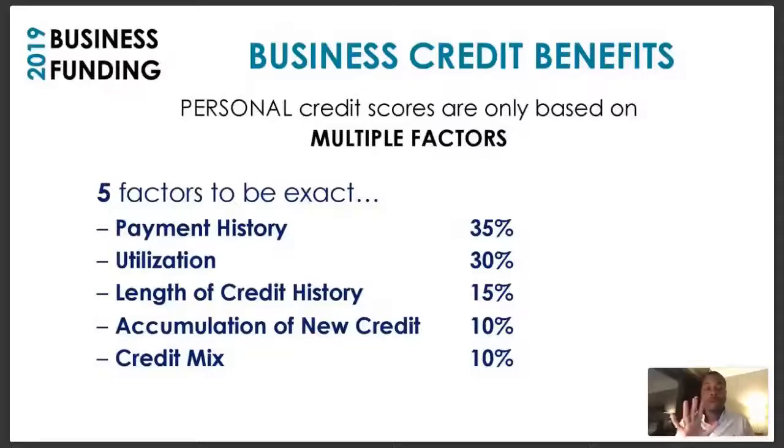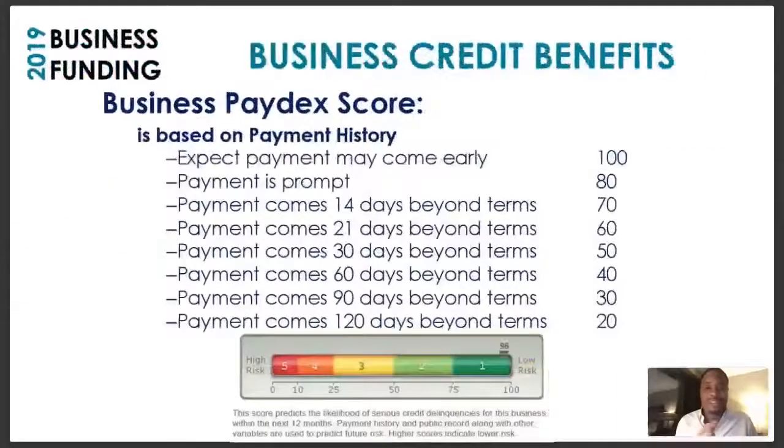There are five factors that make up your personal credit score — if you've got one or two of those that are off, your credit score may be pretty jacked up. The thing you've got to love about business credit is all you have to remember is to pay your bills on time, and that score is going to continue to go up.